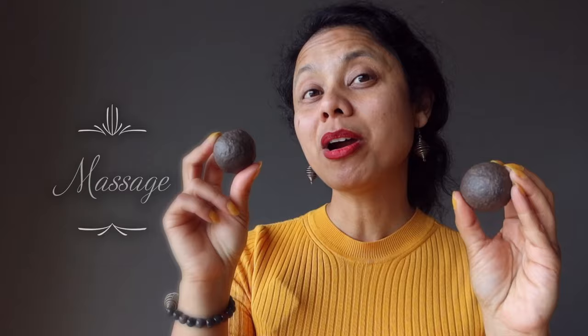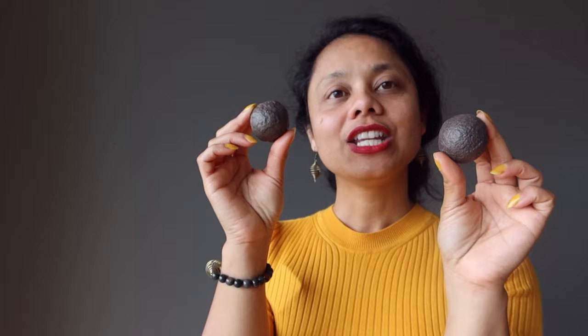Moki marbles are also popular for relieving joint pain. I would recommend using the smoother, rounder ones so it feels better on your joints. Gently rub the area that is affected. You'll intentionally program your stones for what you want them to do. You can also have a masseuse work on you with the stones, and you can add essential oil to it as well.